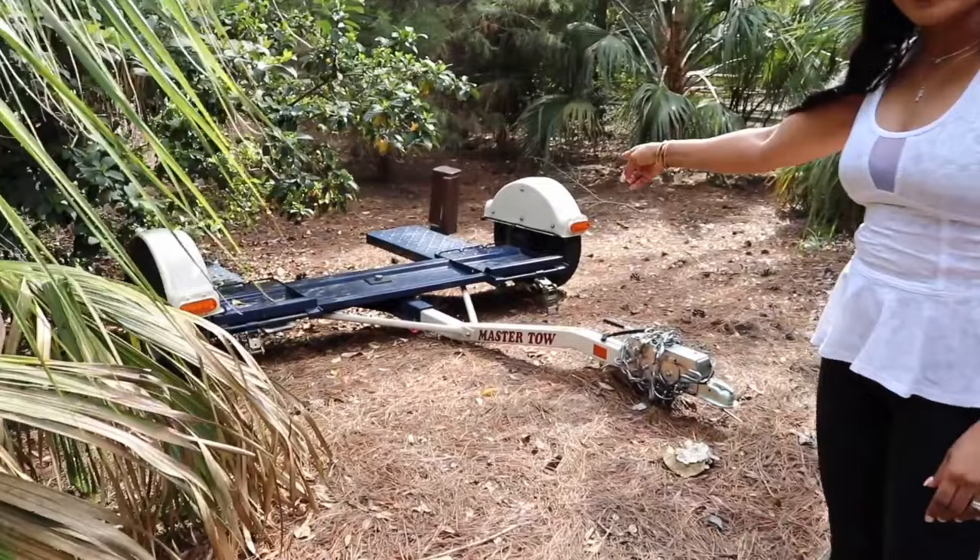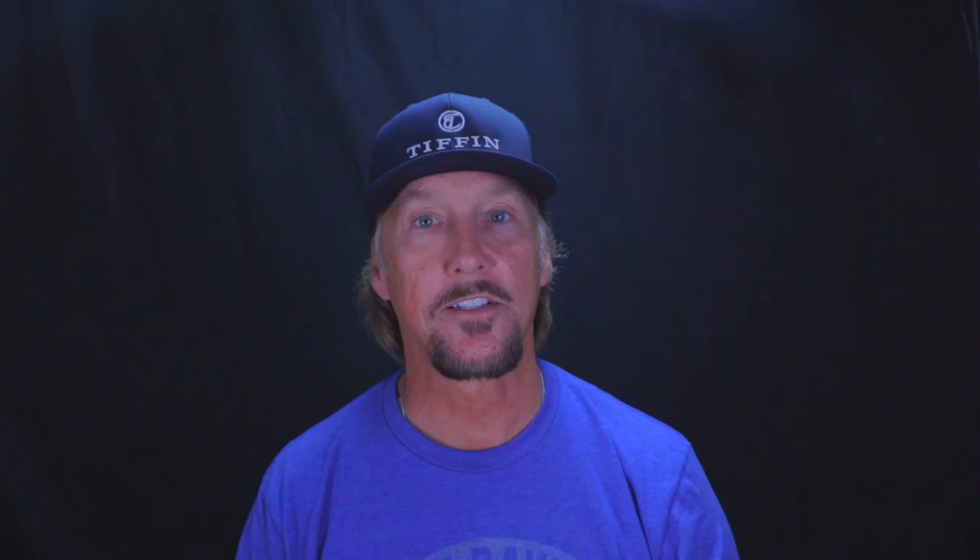Some other considerations for dolly towing: most tow dollies have about a 5,000 pound limit, so you need to know how much your vehicle weighs. One other consideration is where you're going to store your dolly when not in use — at home, at the campground — you just have to be ready to put it somewhere.